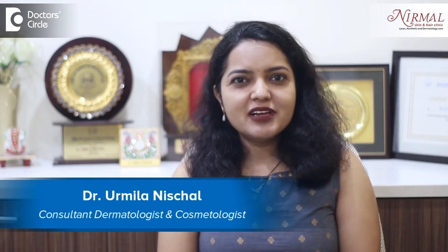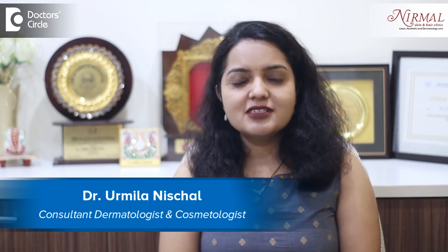Namaste, I am Dr. Urmila Neschal, consultant dermatologist and aesthetic dermatologist at Nirmal Skin and Hair Clinic, Vijayanagar, Bangalore.